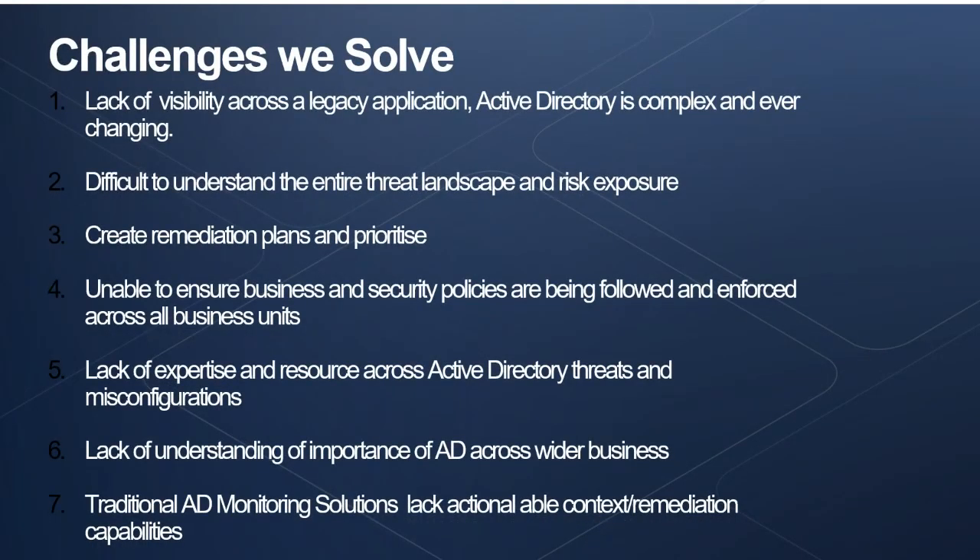What are the challenges we look to solve? One of the biggest is that organisations struggle to get visibility over anything inside Active Directory. It's a huge, complex application — particularly when organisations span multiple regions, have grown through mergers and acquisitions, or have different business units each with their own domain. As a result, it becomes very difficult to understand the entire threat landscape and risk exposure, and to create and prioritise remediation plans if you can't see everything that's at risk.